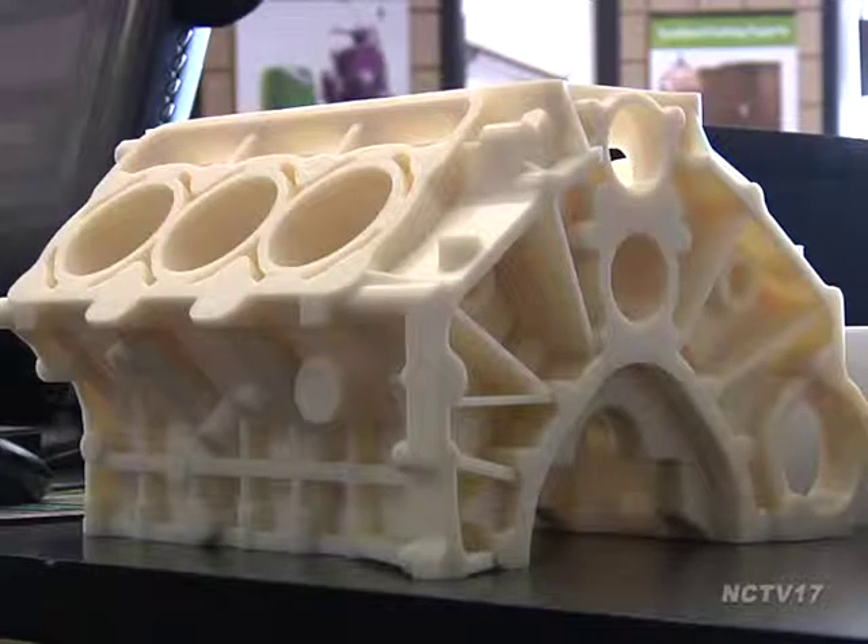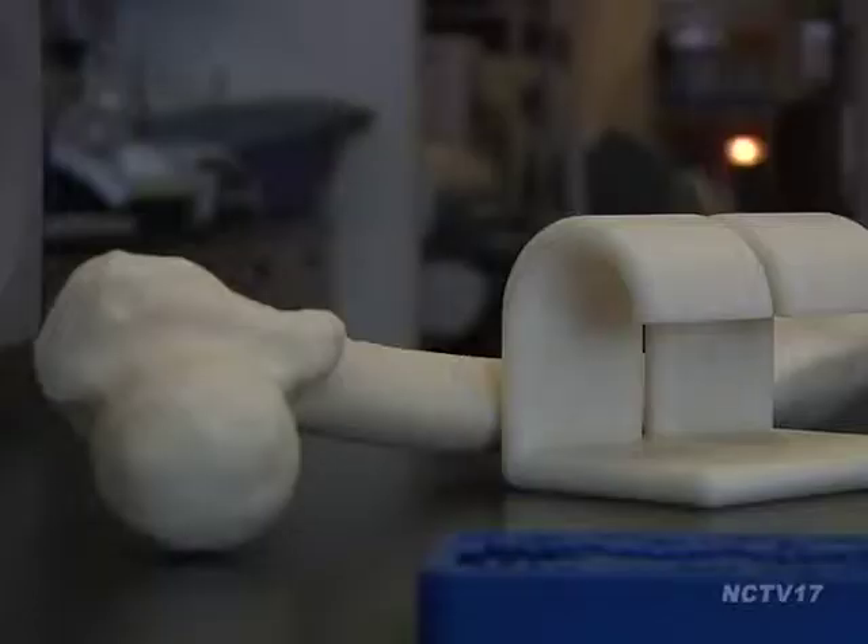We can print very precise prototypes. Another use is for premium items — we can put a company name, logo, that kind of thing, so they can give them away as promotional items. And for architects, they might build a model building or something like that to show a potential customer. Pricing depends on how big and complicated the designs are.